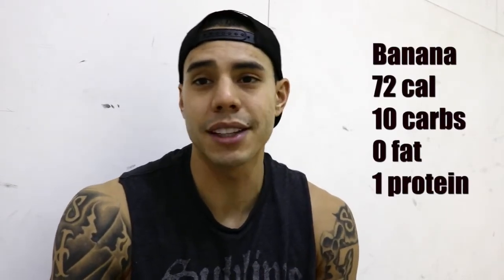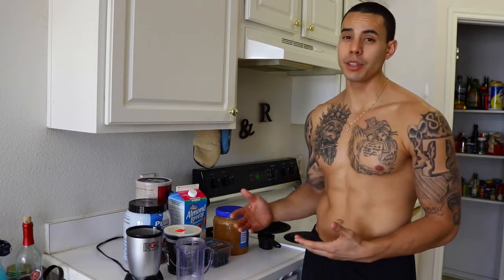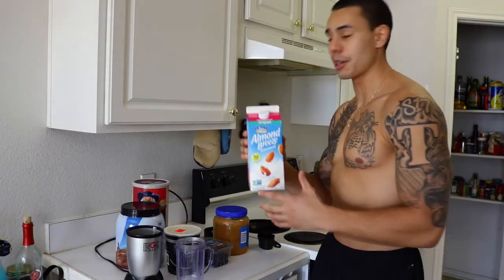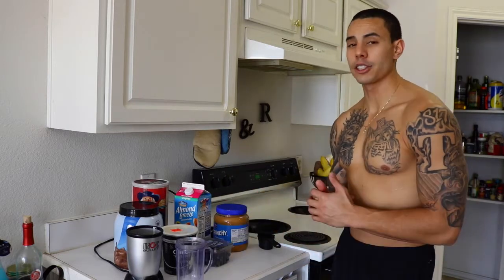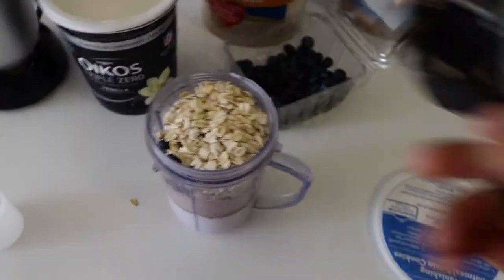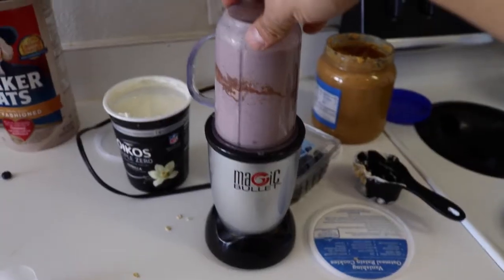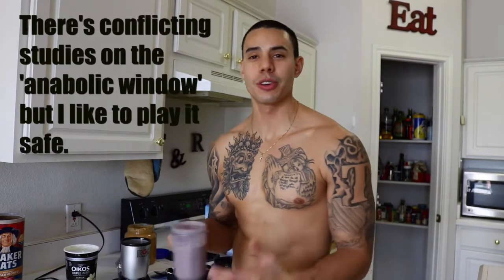Immediately after my workout, I like to have my post-workout smoothie. It's all these things: whey protein, some old-fashioned oats, unsweetened original almond milk, Wego's triple zero yogurt, some crunchy peanut butter, and blueberries. Eight ounces almond milk, two scoops of protein powder, half cup of blueberries, half cup of oats, half cup of yogurt, scoop of peanut butter — mix it all up. The smoothie will replenish my glycogen stores and get that protein in.